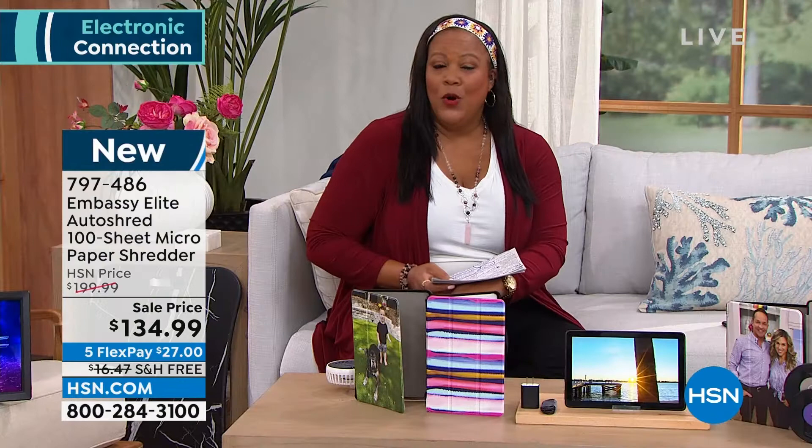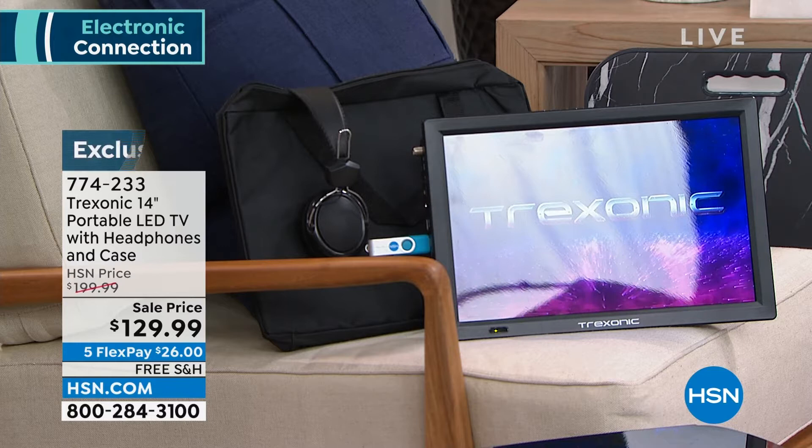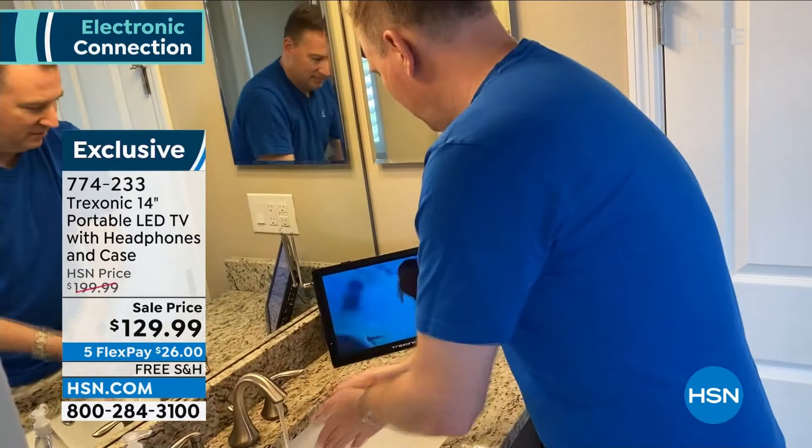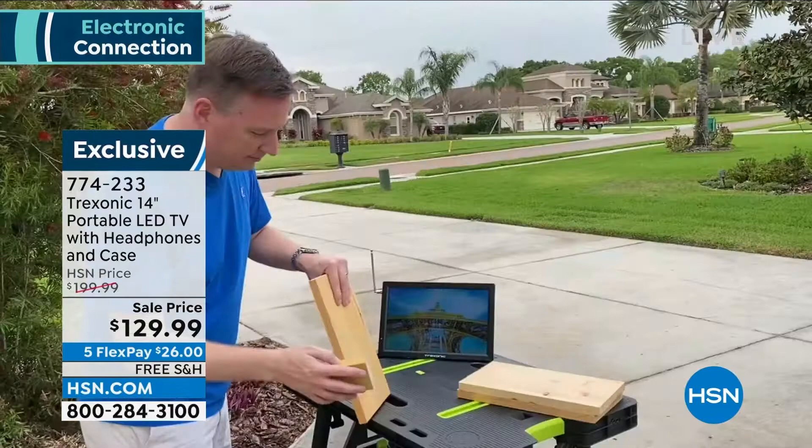Also coming up — Treksonic. If you want a portable rechargeable TV that you can put in the kitchen while you're looking at your recipes, you can put it in the backseat of your car because we give you a car adapter so that when the kids are asking 'are we there yet?' you have them watch this Treksonic. This is fantastic. It's $129.99 and $26 to get home, with free shipping and handling.